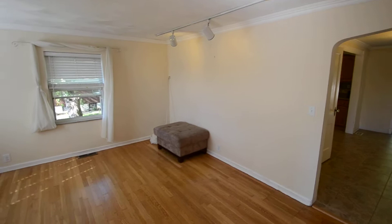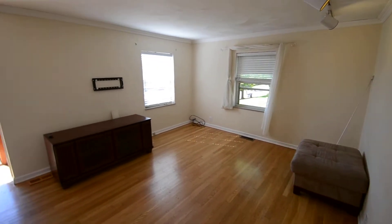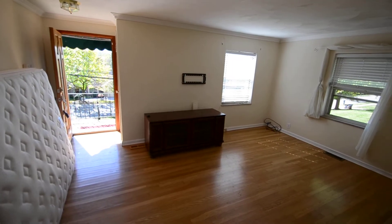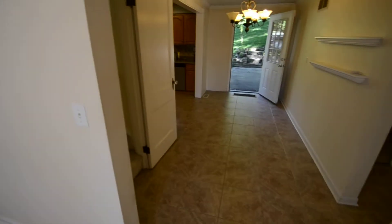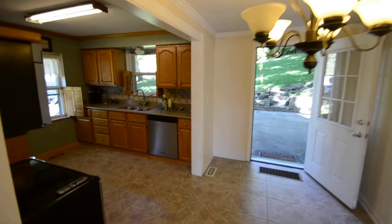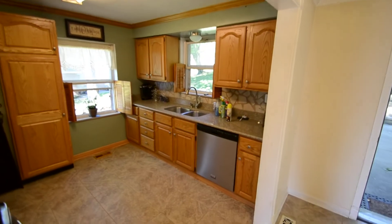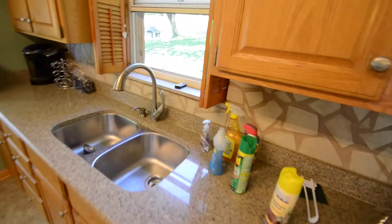This is the living room here. It does have nice hardwood floors. This is the dining area. It does have a built-in dishwasher. Nice solid surface countertops.